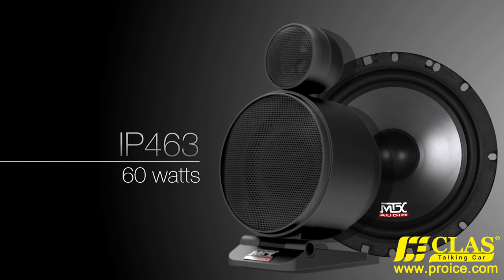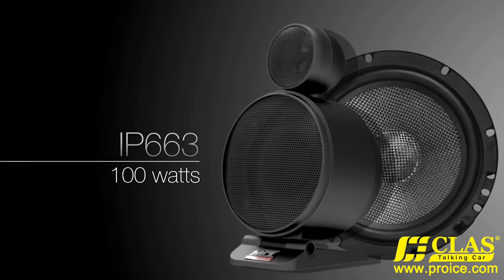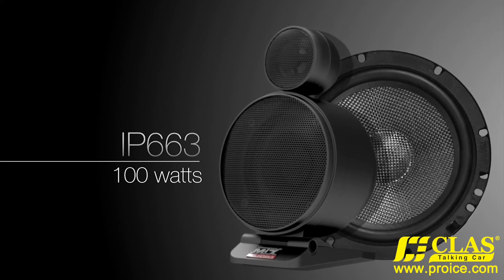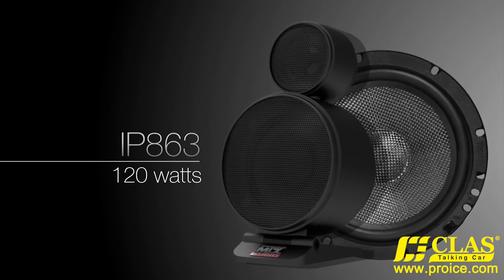Three Image Pro models are available. The first level, Good, has the capability to handle 60 watts RMS power. The second level, Better, increases the power handling to 100 watts RMS. Finally, the third and highest level, Best, has the capability to handle 120 watts RMS.